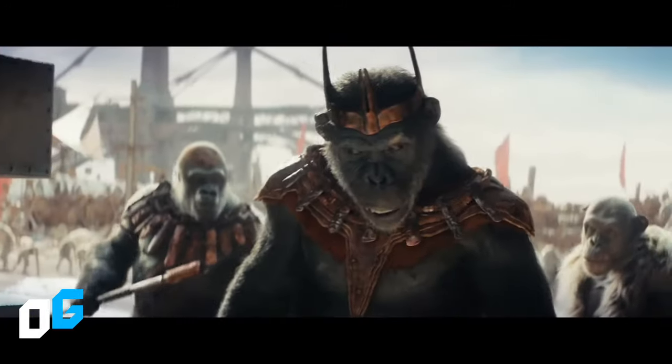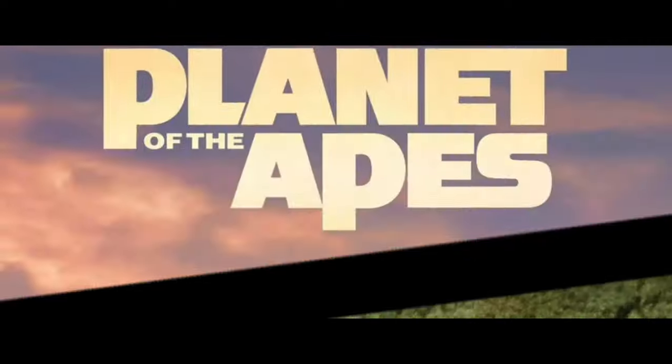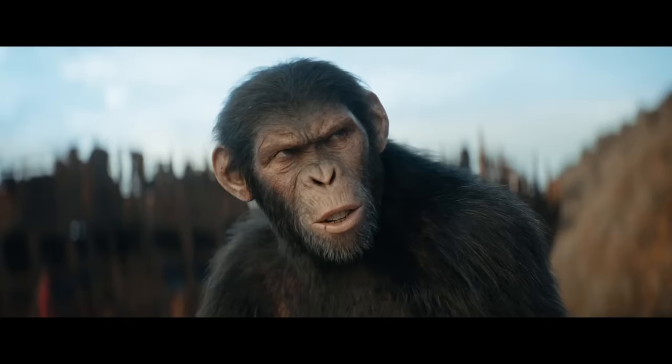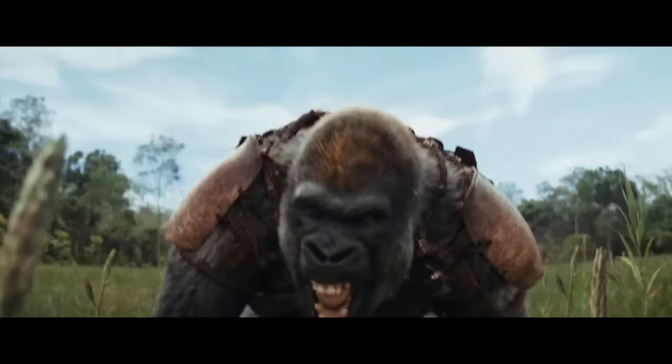The next image was used to promote Screen X, and it is quite similar to the first one. We can see Noah at sunset with his hawk. But in the last poster revealed, the one from Dolby, we can find many interesting clues.